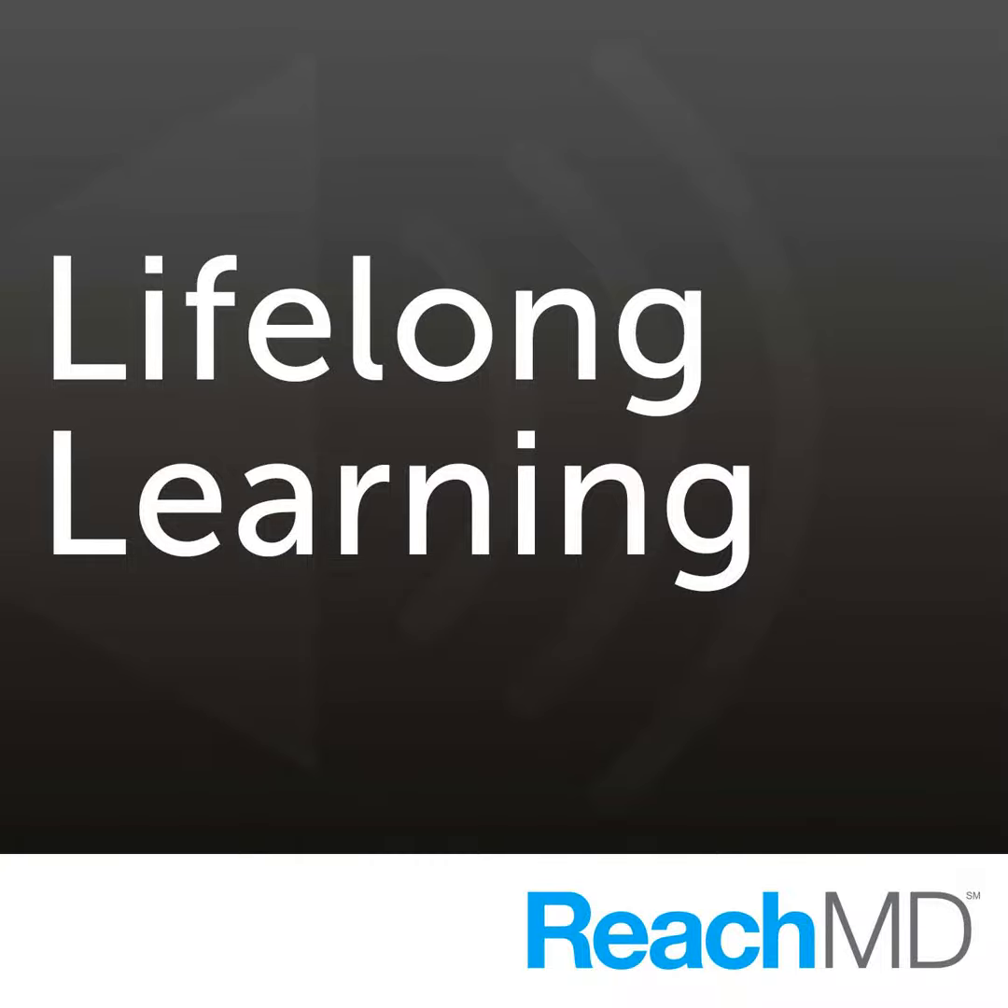You're listening to Lifelong Learning on ReachMD. The following program was recorded at the 2018 Annual Meeting for the Alliance for Continuing Education in the Health Professions. Here is your host, Alicia Sutton.